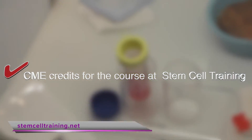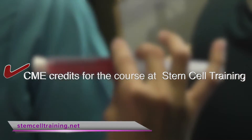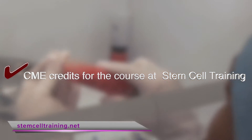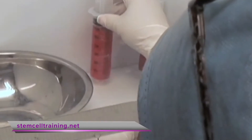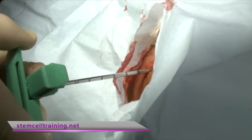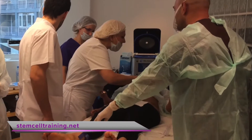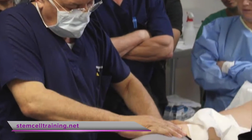Our in-person training courses allow you to perform hands-on learning in the integration of autologous cellular treatments, including adult stem cells. You learn how to isolate both adipose and bone marrow derived stem cells, performing in clinical procedures on several patients, with access to the online Stem Cell Training course.